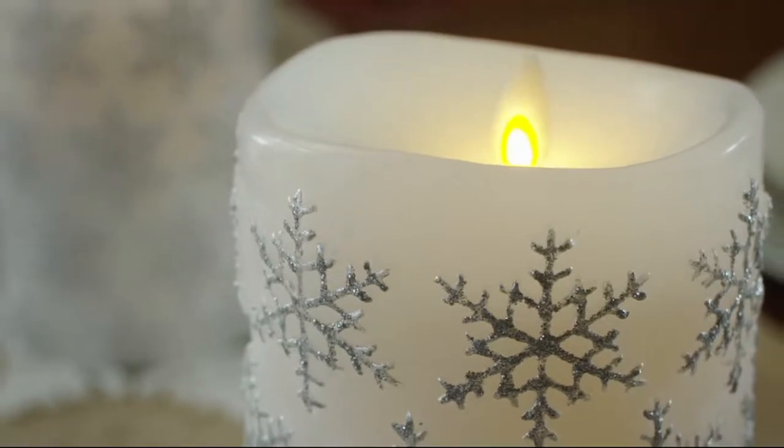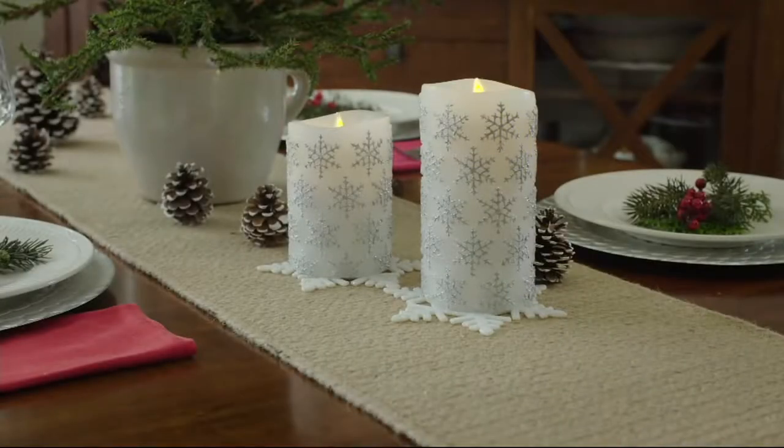You see that series of solid stars on the screen right now? That means that the people who got this home thought it was awesome and took the time to go to QVC.com and let everybody else know about it.